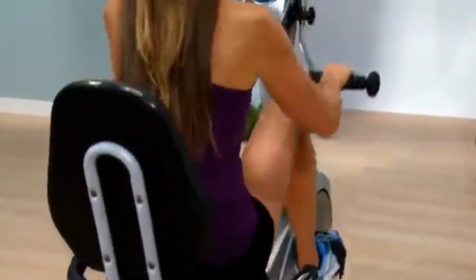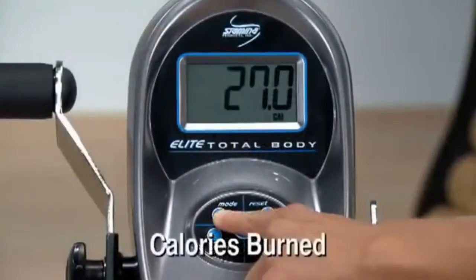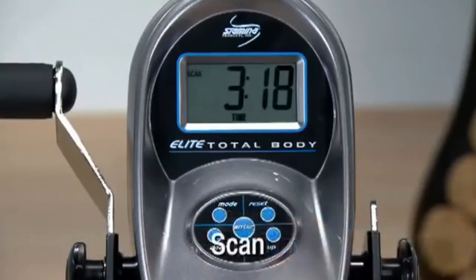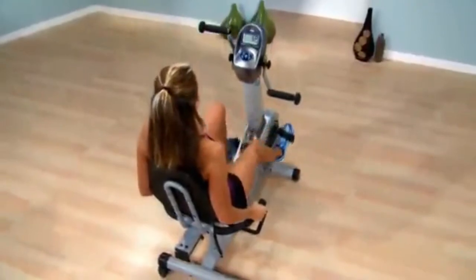Use the electronic monitor to keep you motivated and on track. The battery-operated electronic monitor measures speed, calories burned, distance, pulse, heart rate, workout time, and scans. The pulse sensors located in the stationary handrails will take your pulse for display on the electronic monitor.